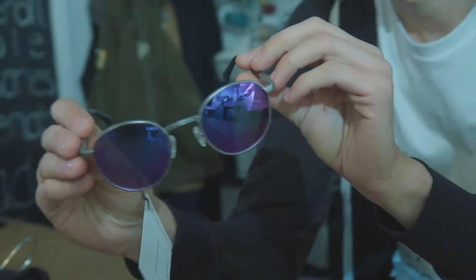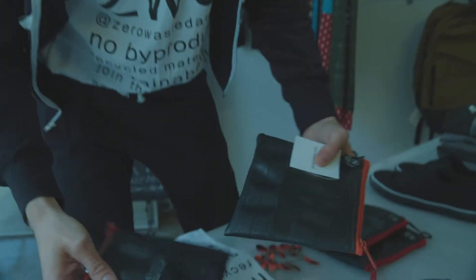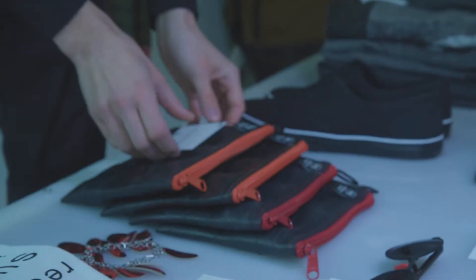Our sunglasses are made with recycled aluminum and with bamboo. The zipper pouch is made from recycled tire tubes from bike tires and has recycled nylon on the inside.